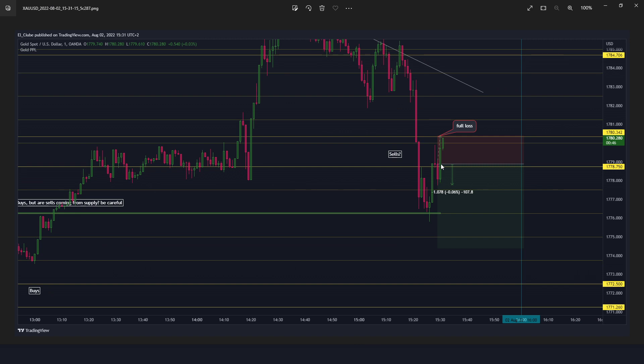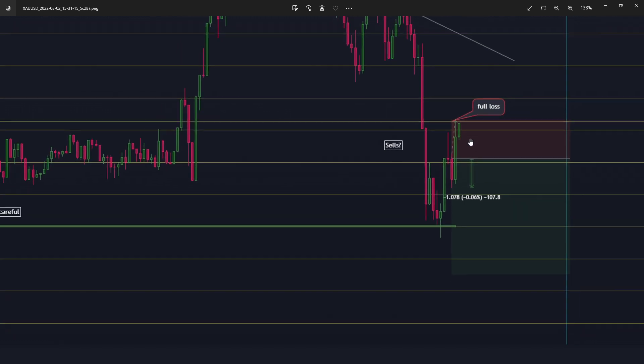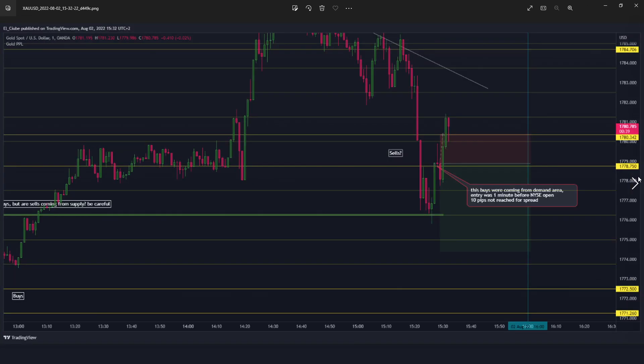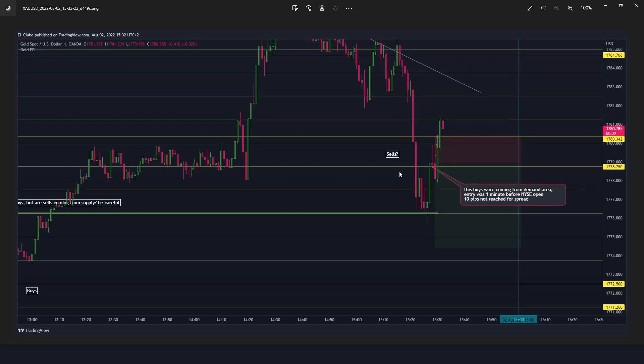I took it because there's a strong bearish move — this might be the end of the pullback, this can still be a supply area. I took when this candle closed the rejection, it went 10 pips, but due to the spread it was not good enough for placing the stop at breakeven, and then I took the full loss with the New York Stock Exchange opening. As you can see, these buys were coming from a demand area, so this pullback was not coming from a random place.